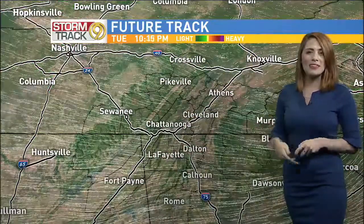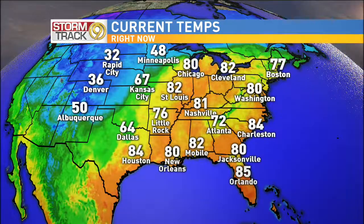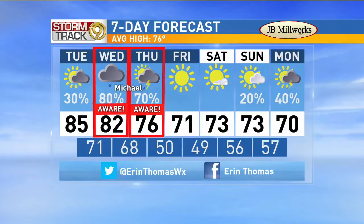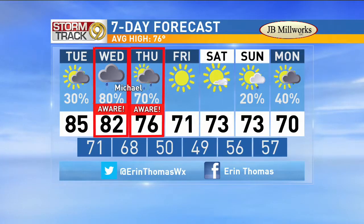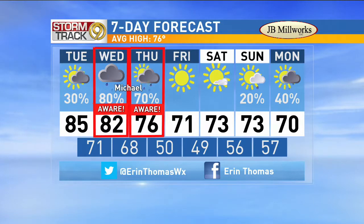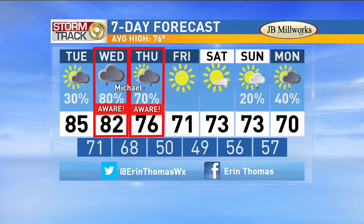For today, a lot of cloud cover and maybe an isolated shower into the afternoon and evening. Here's that dividing line between the very warm air and the cool air — it is on its way, so we'll track this along with Hurricane Michael. We're going to go weather aware for both Wednesday and Thursday — a lot of changes on the way with a hurricane entering the country. After that, feeling very fall-like heading into Friday with plenty of sunshine and 71 degrees.